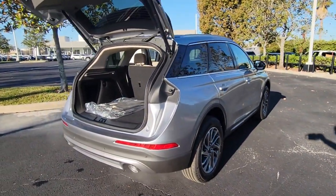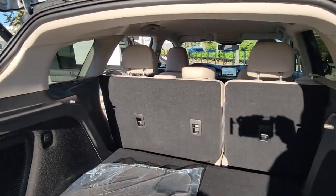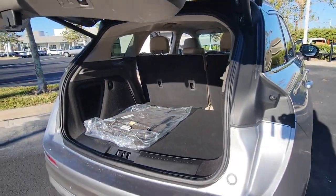The following are some of this vehicle's highlighted options: keyless entry, four-cylinder engine, heated mirrors, lane-keeping assist, and remote engine start.